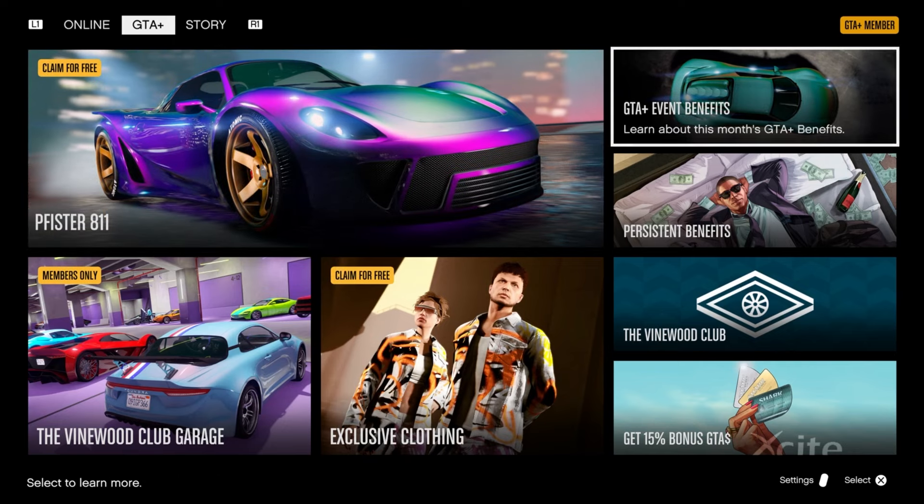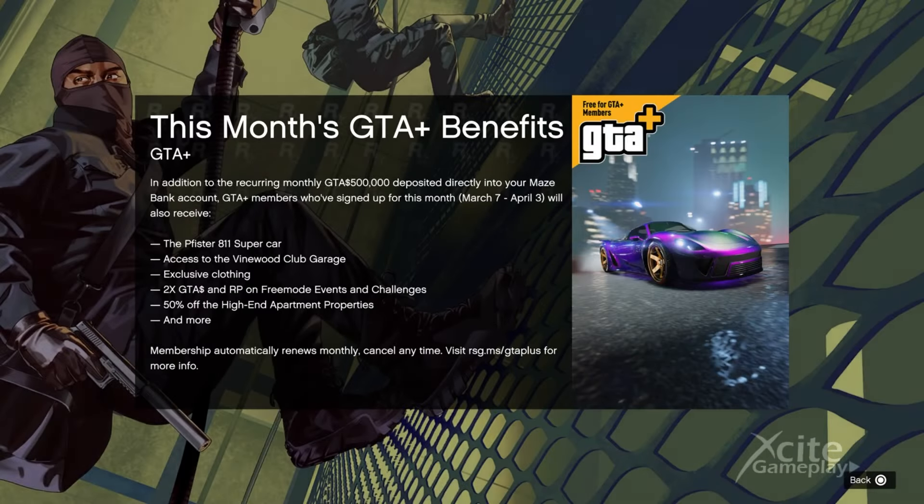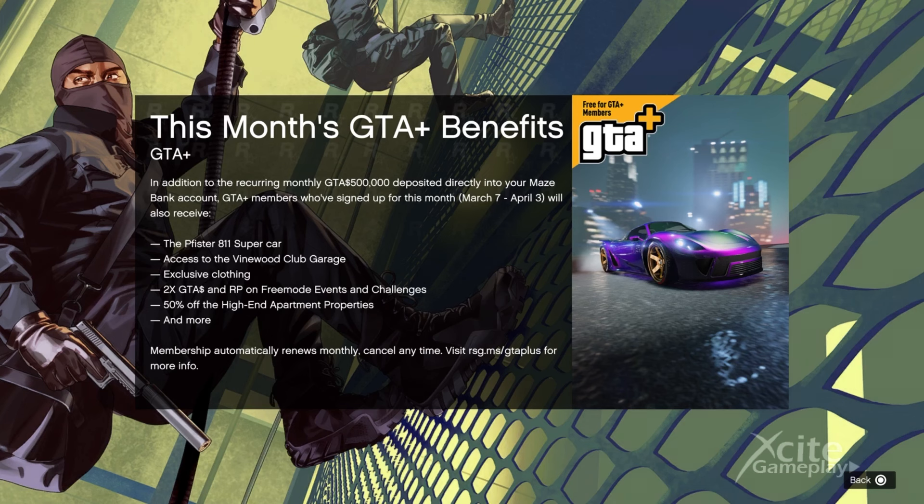Let's take a look at the GTA Plus in-game benefits. Members get double GTA money and RP on free mode events and challenges, and a 50% discount on high-end apartment properties.